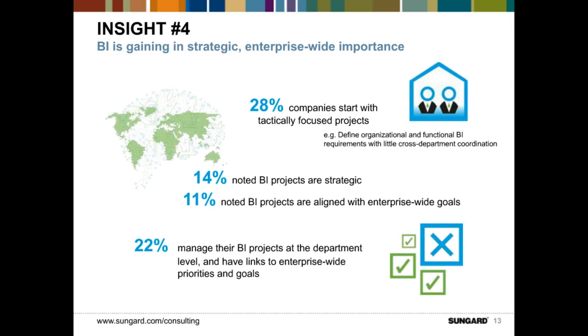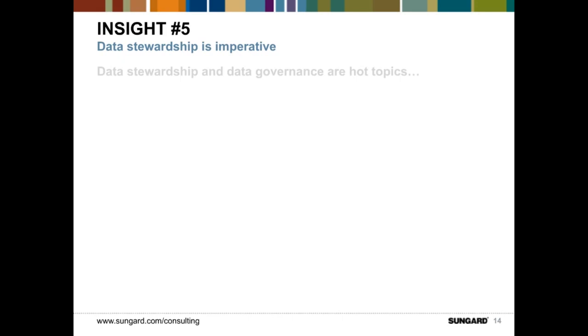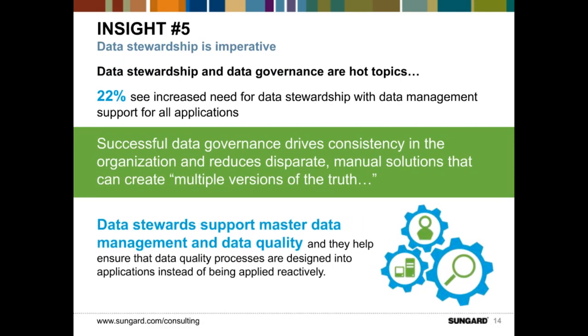Data stewardship is a great lead-in to insight number five. One of the hot topics noted in the survey was that data stewardship and data governance are very hot topics. 22% of respondents see the increased need for data stewardship with data management support for all organizations. Data governance is really around having owners of data to drive consistency in the organization and reduce disparate manual efforts to reconcile data across different systems, achieving a complete organizational data structure and data model.